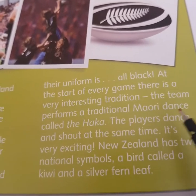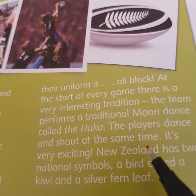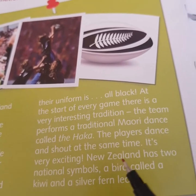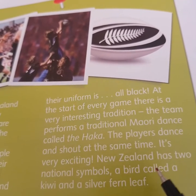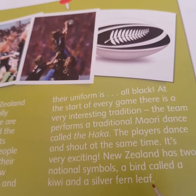The team performs a traditional Maori dance called the Haka. The players dance and shout at the same time. It's very exciting. New Zealand has two national symbols: a bird called a kiwi and a silver fern leaf.